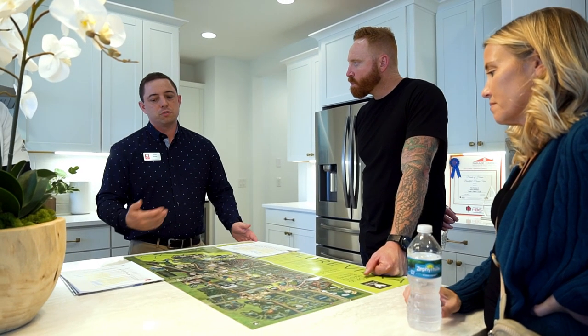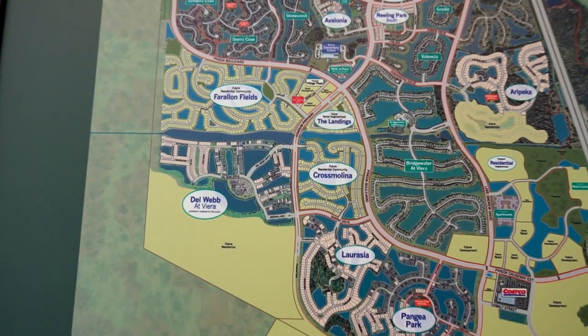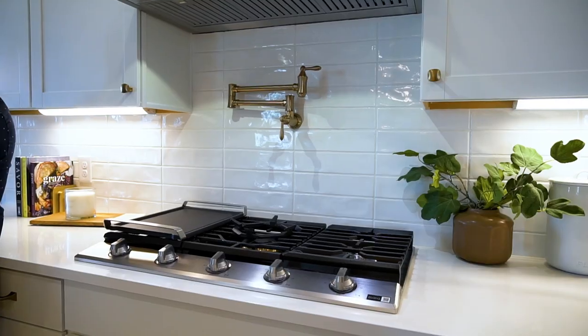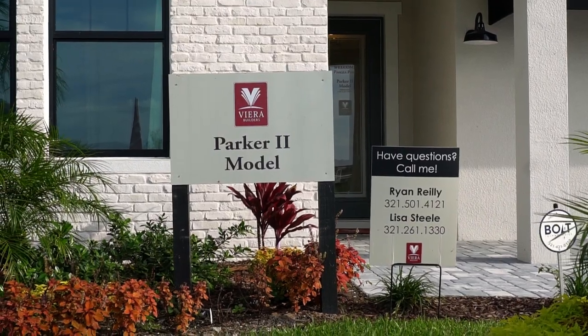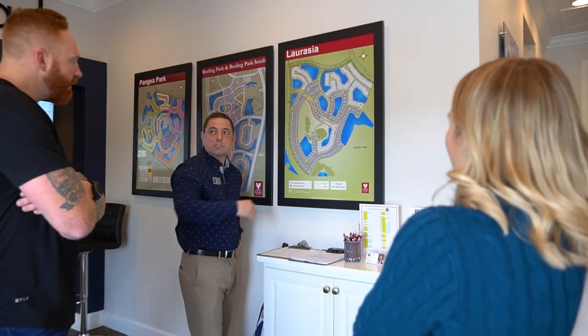Today we're in Pangaea Park and we're meeting with one of Viera's sales reps, Ryan Reilly. He's going to talk to us all about what's happening in Viera, some of the communities that they have right now and that they're going to be building in the future, showing us this incredible home that they have as a model — the Parker II model — and just everything else about Viera.